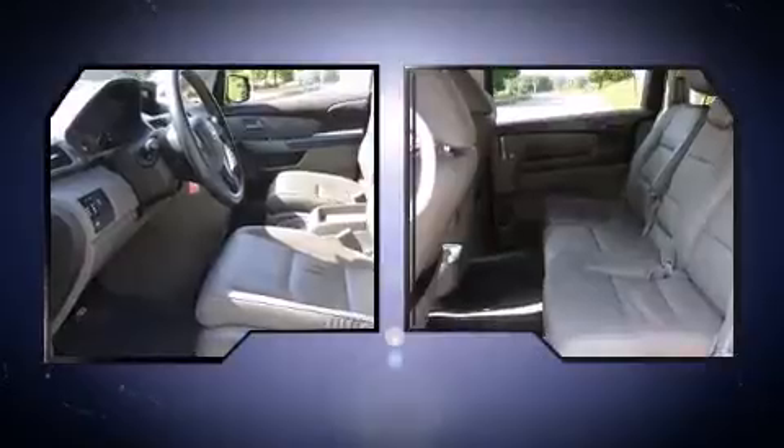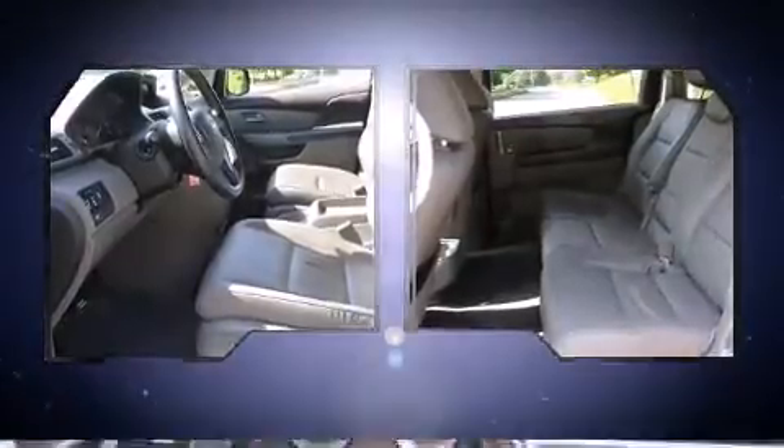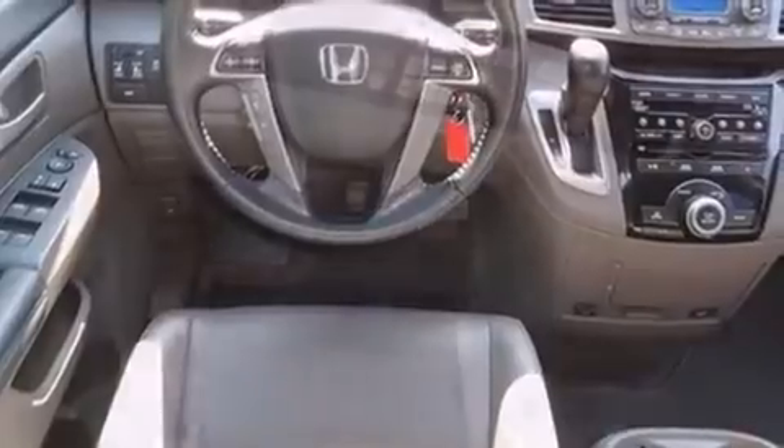Top features include front dual-zone air conditioning, a power liftgate, remote keyless entry, removable floor console, rear wipers, and power seats.